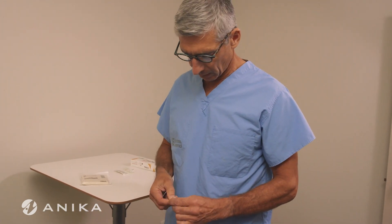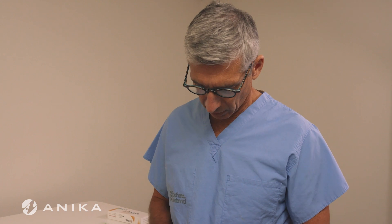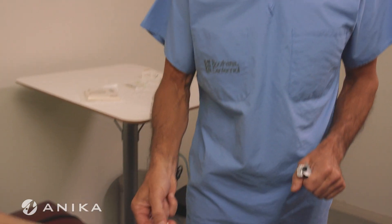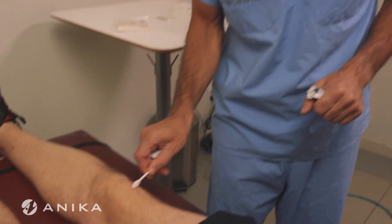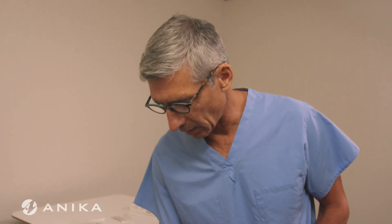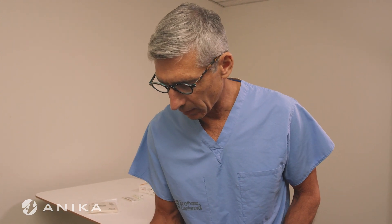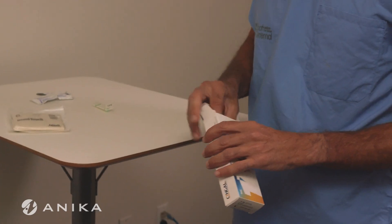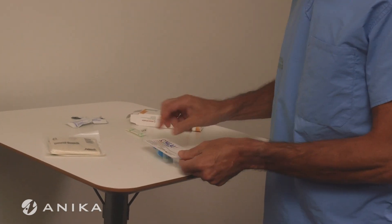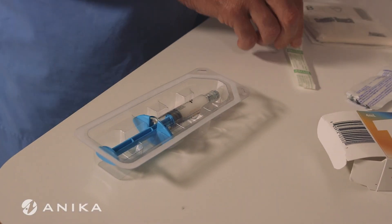We'll begin by prepping the area with the chlorhexidine prep stick, starting in the area of the injection. We'll prep 10 centimeters medial, superior, inferior, and lateral to the area of the injection, making sure to completely cover the area. It's always a good idea to let the prep solution dry a little bit, then remove the syringe from the package and carefully aseptically remove the lid.